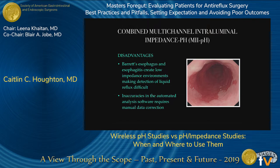Disadvantages of impedance testing include Barrett's esophagus, which creates a low-impedance environment making it very difficult to see liquid refluxate on the tracing. Additionally, there are inaccuracies of automated analysis software, so data requires manual correction, which can be cumbersome and time-consuming.